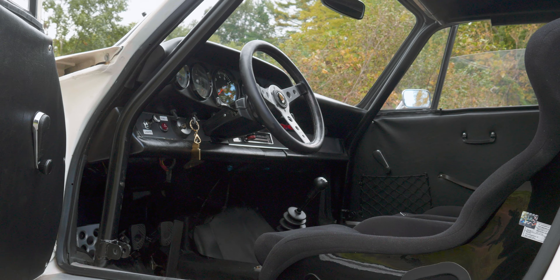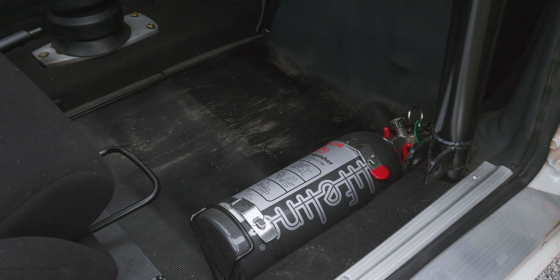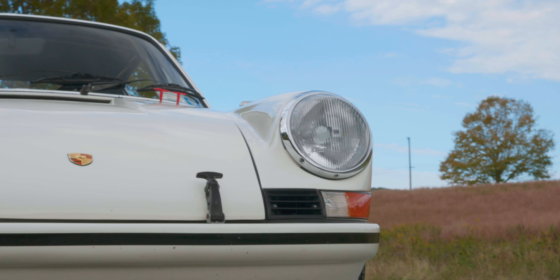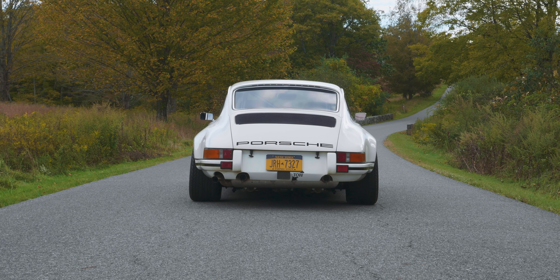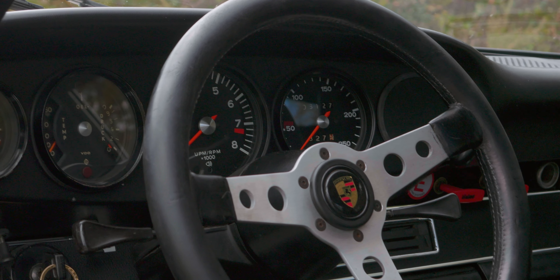Then it was sold to an English guy, a historic racer, and then it went to Prill Porsche in Essex, England — very well-respected guys there, Andy Prill. It was really brought up to standard there. It had a lot of work done to it, well over £100,000 worth of work. I think the Supertech engine was installed at that point. They did a great job — every single detail and the setup is just phenomenal. It's fully set up for racing.